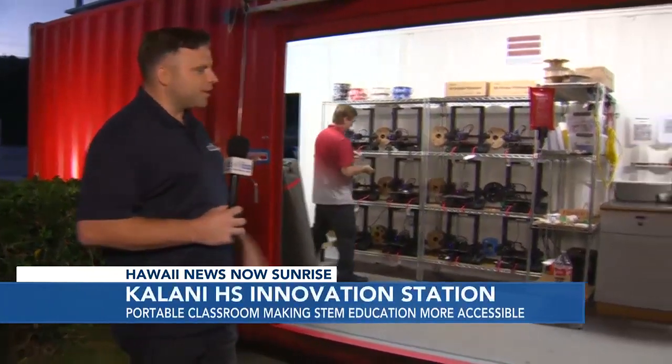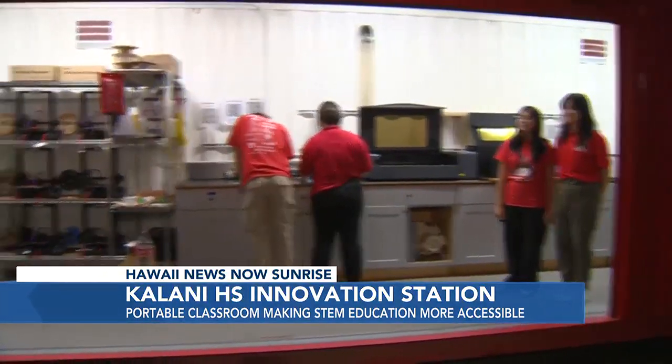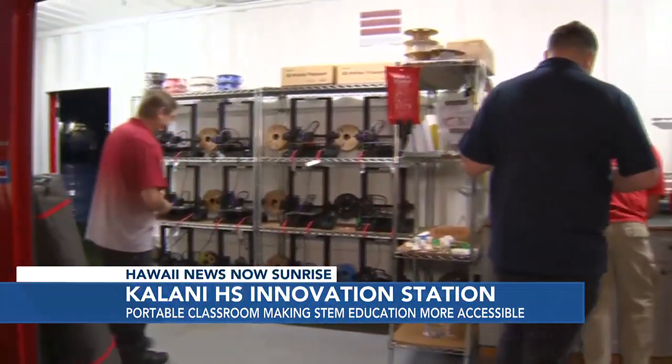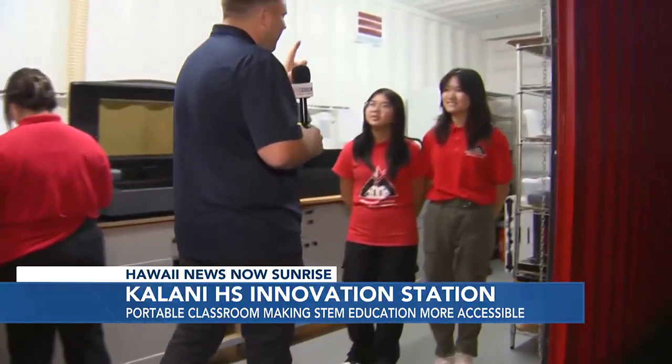Aloha from Keolu Elementary School. This is an awesome program. Students from Kalani High School's robotics team are bringing this — the Innovation Station — to different campuses. It was earlier at Kahala Elementary, and now up here on the Windward side. We want to thank Mr. Brian Silver, the high school robotics team teacher, and we've got some students here with us — Latasha and Katie.